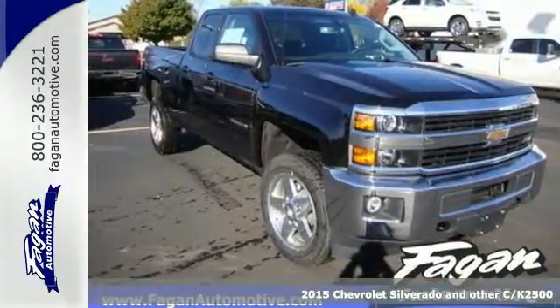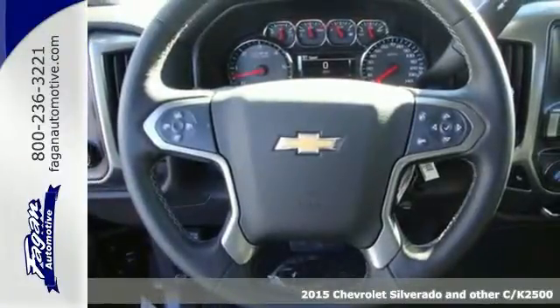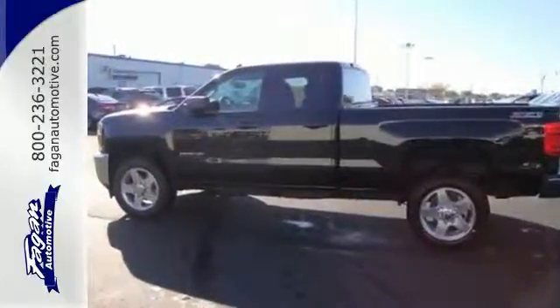It's a 2015 Chevrolet Silverado 2500 Heavy Duty. Carry all the weight in this powerful, heavy-duty truck. This Silverado is engineered with durable technology to accomplish even the most demanding tasks.